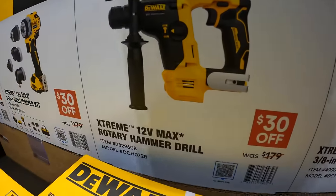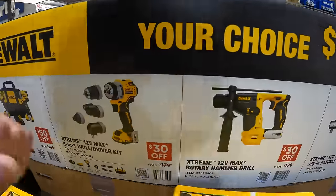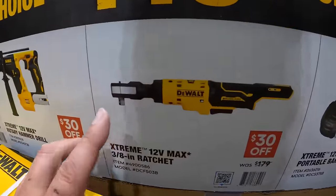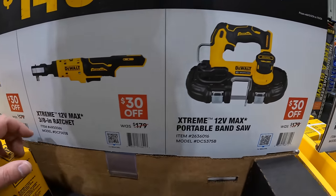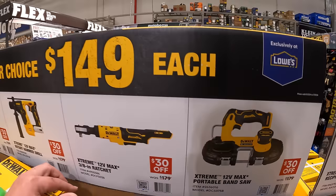They do have the 12-volt 3-eighths-inch ratchet, or the portable bandsaw. 12-volt Xtreme all the way across.